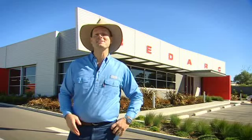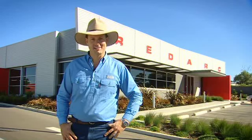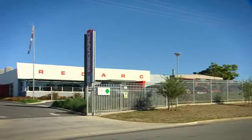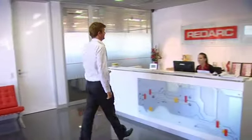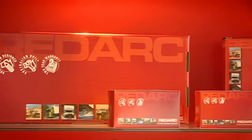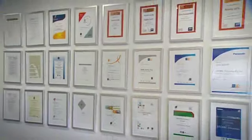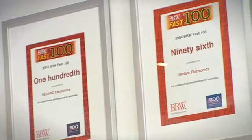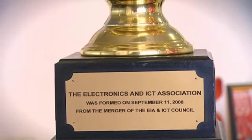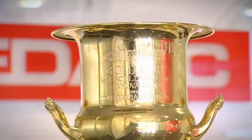Well, over the next few minutes, prepare to be very surprised as we take you on a tour of a cutting-edge manufacturing and engineering facility that's right here in our own backyard. Welcome to Australia's Redarc Electronics, a place that makes all sorts of high-tech gear and goodies — gear made specifically for Australia's conditions. And the proof is in the pudding, or in this case, the awards. Redarc Electronics has been recognised by the BRW Fast 100 Awards, as well as the coveted PIA Gold Cup Award for their Smart Start range of products.